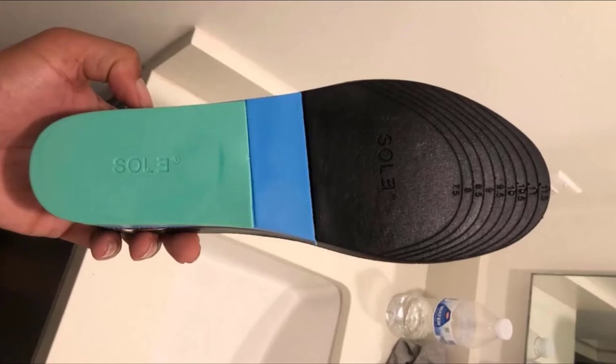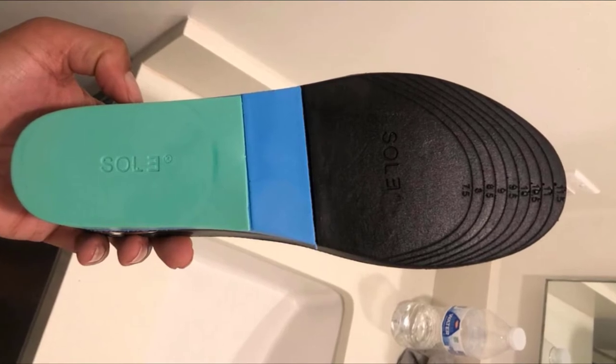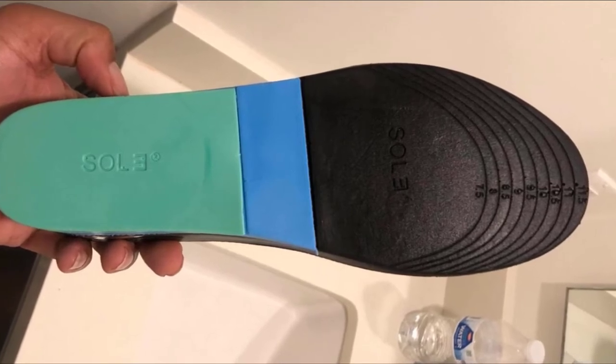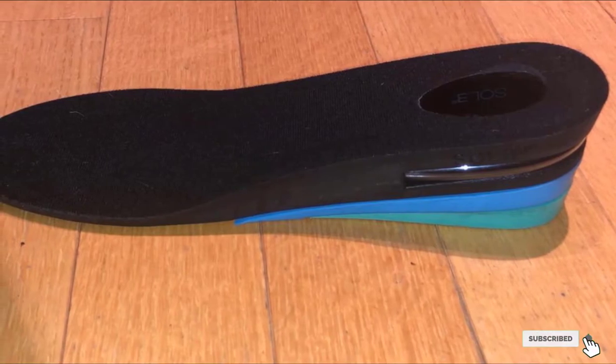Moreover, the product can be great for different types of shoes. It also has gel pod technology for advanced support, and airbag units that help to offer better balance. This is highly effective and comes in an invisible design. The durable fabric will also let you use it for a long time.